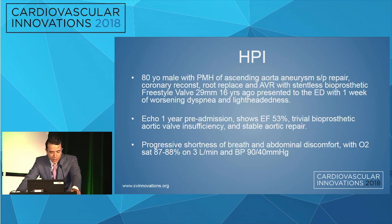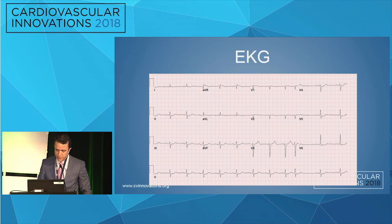He had an echo one year prior to this admission showing a normal ejection fraction with trivial bioprosthetic aortic valve insufficiency. Currently he was progressively more short of breath with abdominal discomfort, oxygen saturation below 90% even on three liters nasal cannula, and blood pressure was very soft. The EKG was not really remarkable.